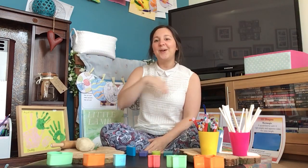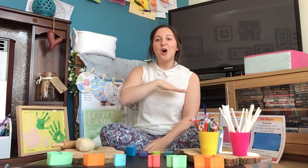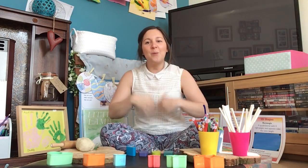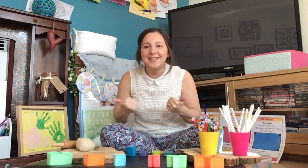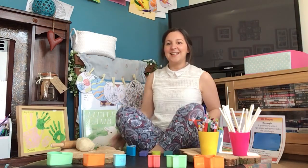Hello everyone, how are you? Hello everyone, how are you? How are you today? Good morning! That was fantastic singing.